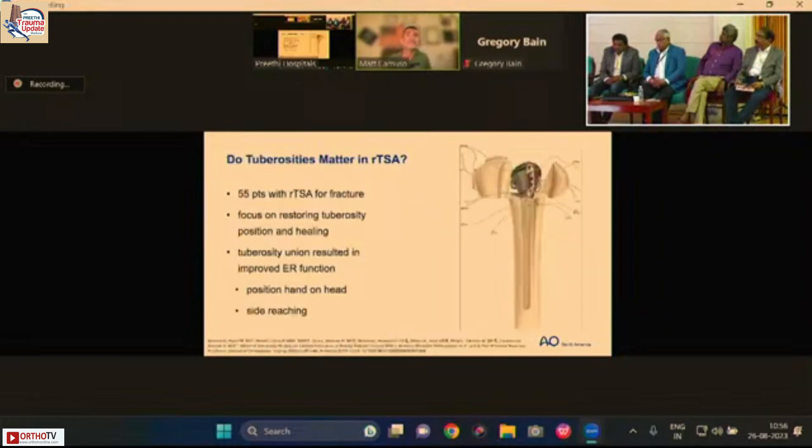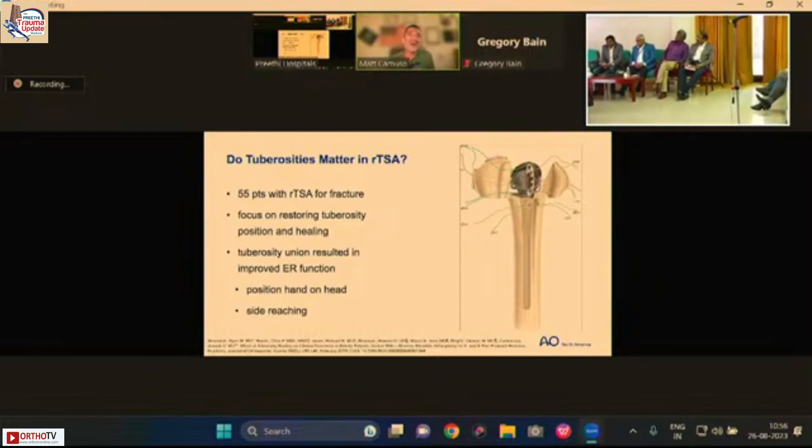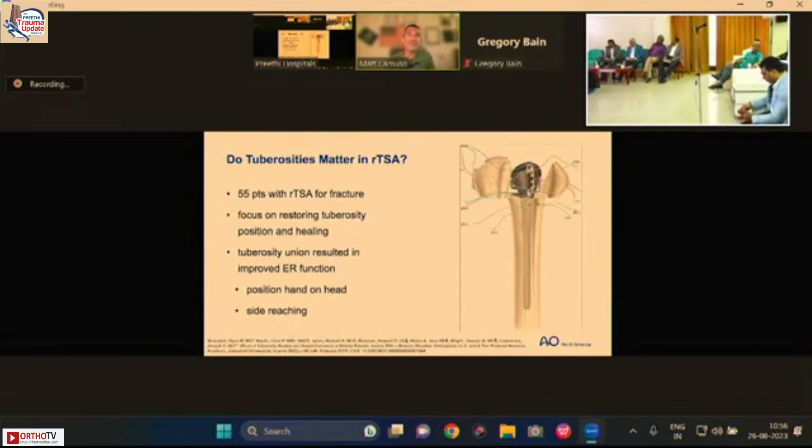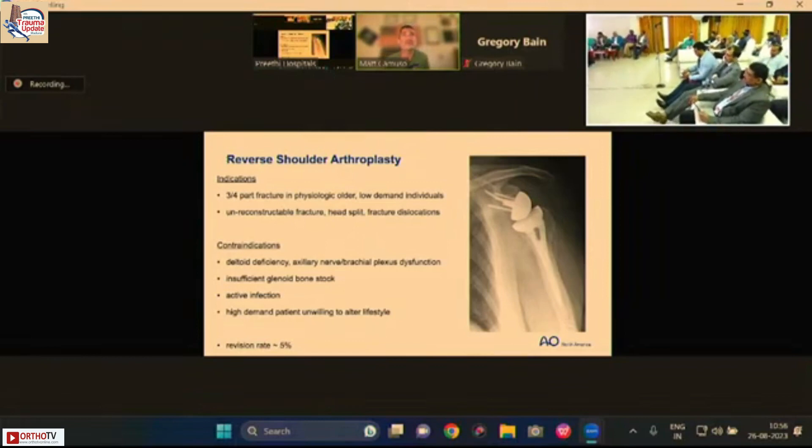We've often been taught that tuberosities don't matter in reverse arthroplasty and can simply be excised. However, patients whose tuberosities are repaired and united tend to have better function — better external rotation strength, ability to position the hand on the head, improved lateral reach — and are happier overall. Most surgeons nowadays are trying to repair the tuberosities when performing reverse shoulder arthroplasty.